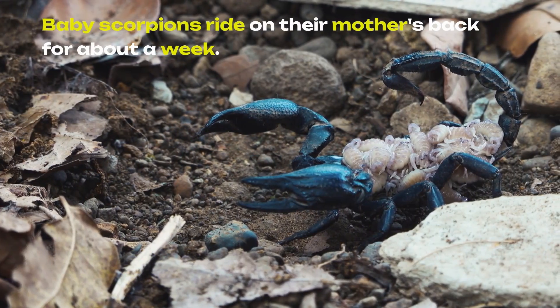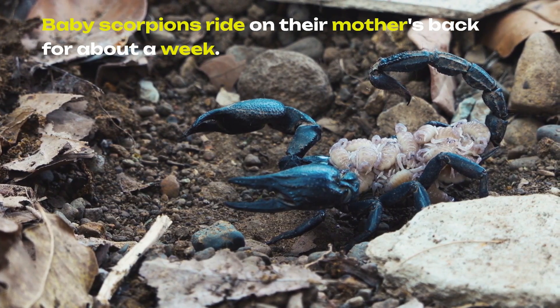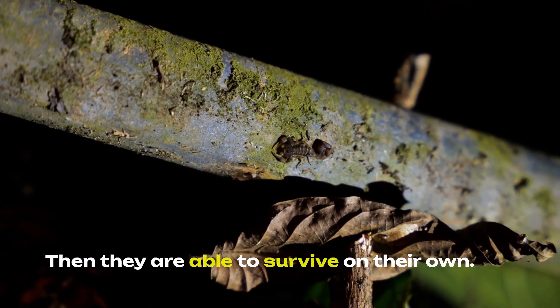Baby scorpions ride on their mother's back for about a week. Then they are able to survive on their own.